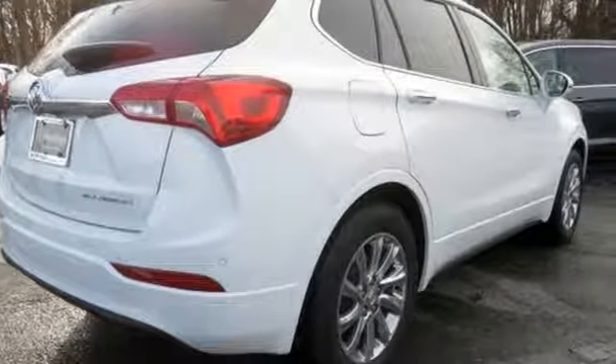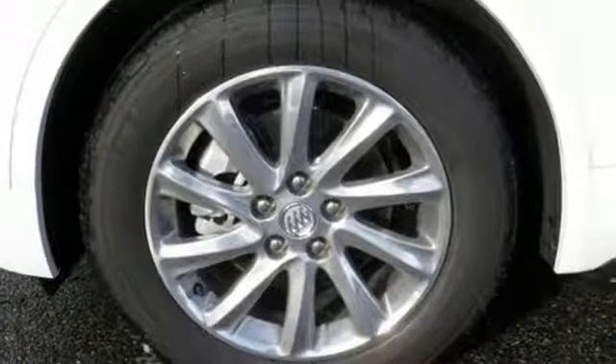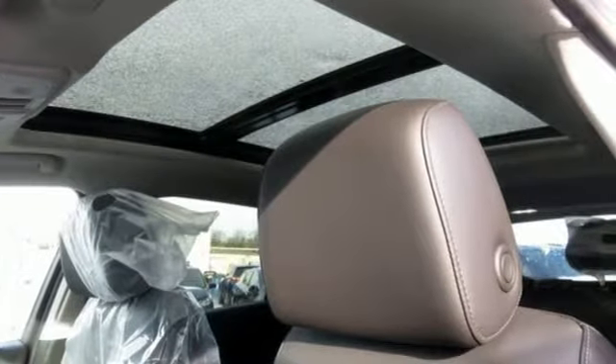Imaginative luxury for the real world. That's today's Buick. They say a journey begins with one step. In this case, it begins with a test drive. Start your next adventure today.